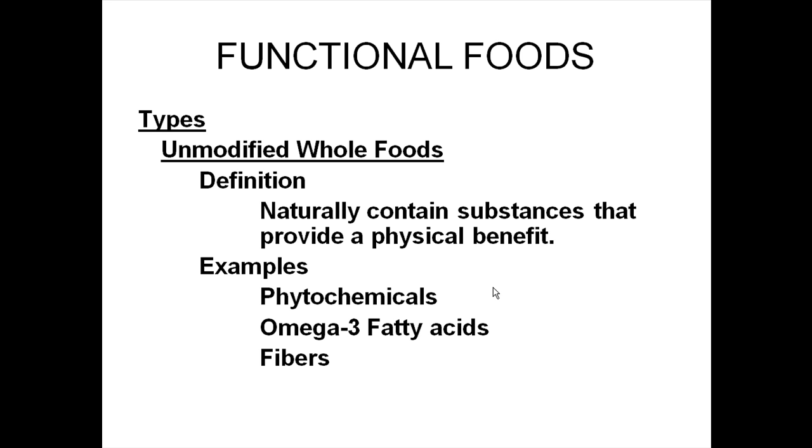Omega-3 fatty acids work by reducing LDLs and reducing plaque formation. They are naturally found in high-fat fish like salmon and sardines. Then there are fibers found in plant foods that can reduce the risk of colorectal cancers and diverticulosis, and address some gastrointestinal issues. These are natural in foods but are not part of their traditional nutritional content.